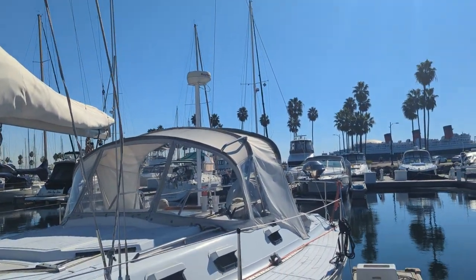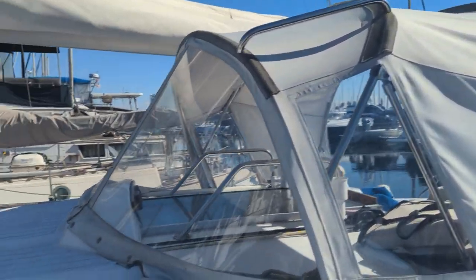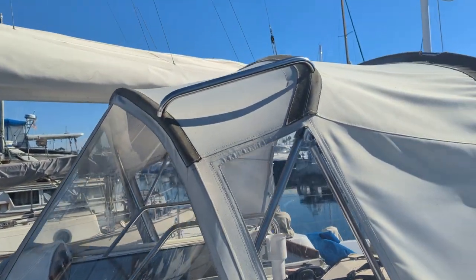The bimini was done also in 2018 and has hard glass in it, so there's no need to cover it. It stays clear, wipes up nice — it's absolutely beautiful.